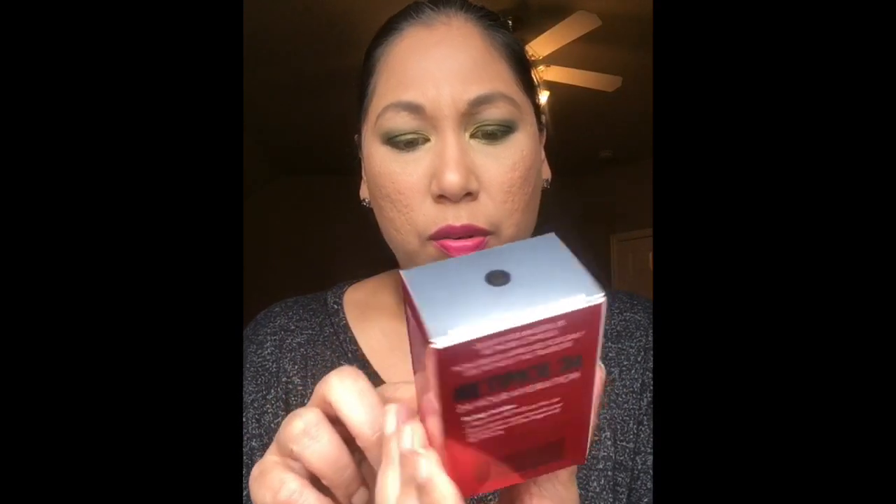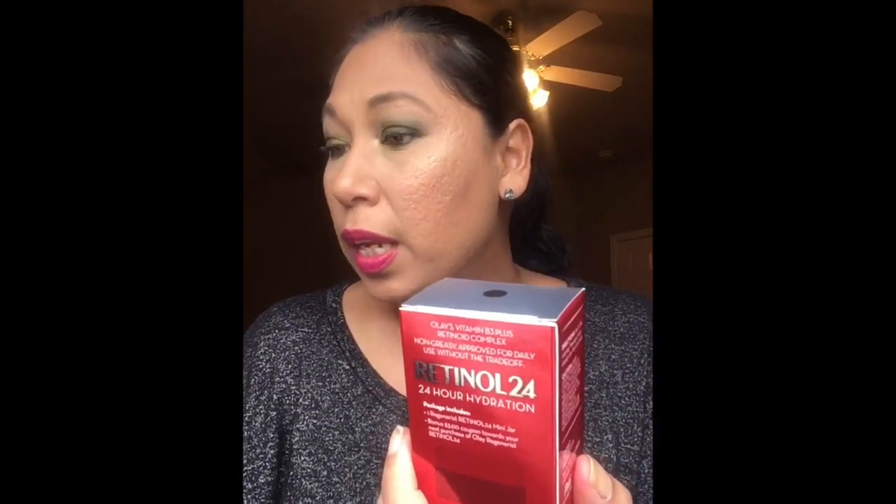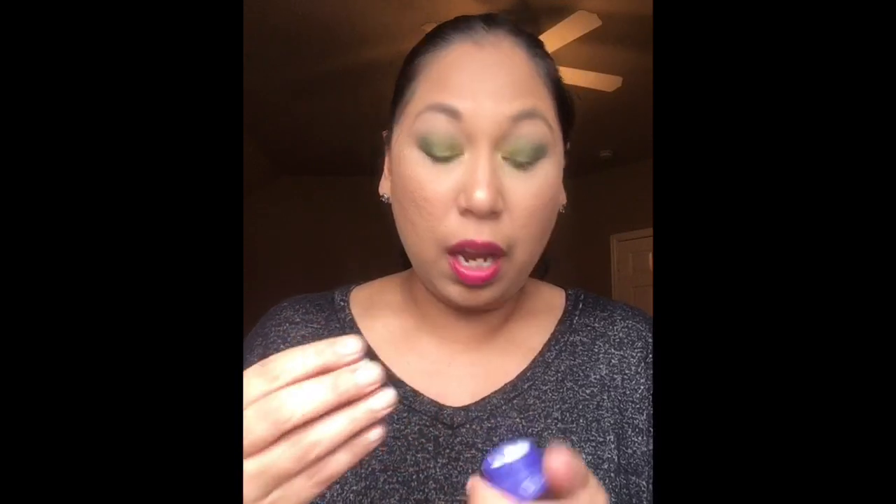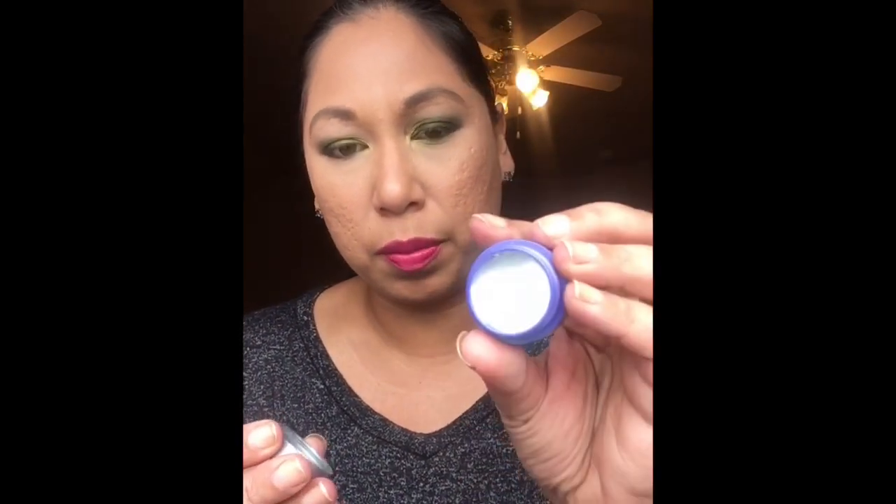Next is Olay Vitamin B3 Plus Retinoid Complex — Retinol 24. There's a three-dollar coupon inside. There are actually two Olay moisturizers: one is the 24 Hydration night moisturizer with B3 and retinol to help with lines and wrinkles, and the other is the day active moisturizer, which is fragrance free. They're a sample size but I think a little goes a long way. I'm happy to try new skincare.